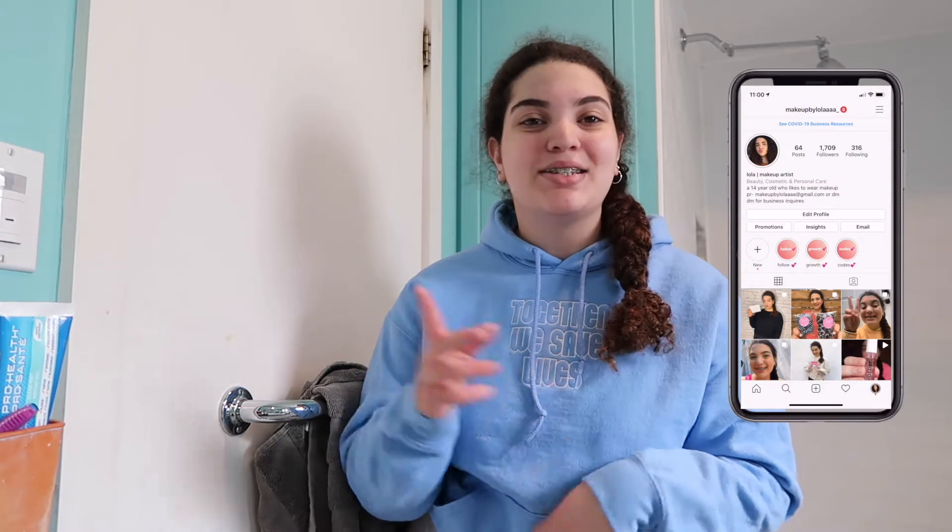Hey guys, it's me Lola and welcome back to another YouTube video. Today's video is super exciting because I'm going to show you guys my skincare routine. I have worked on it and I'm very happy with all the products I use. Before I get started, make sure you follow me on my makeup Instagram, which is 'imakeupbyLola' with four E's and underscore, and also follow my regular account at lolashire underscore.